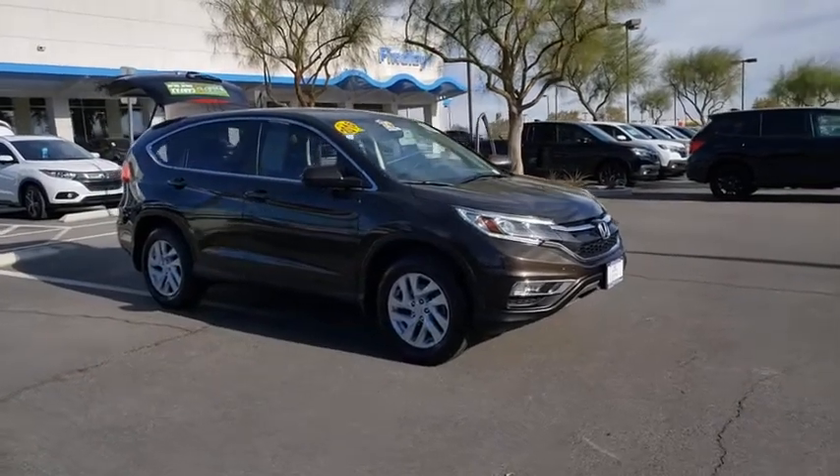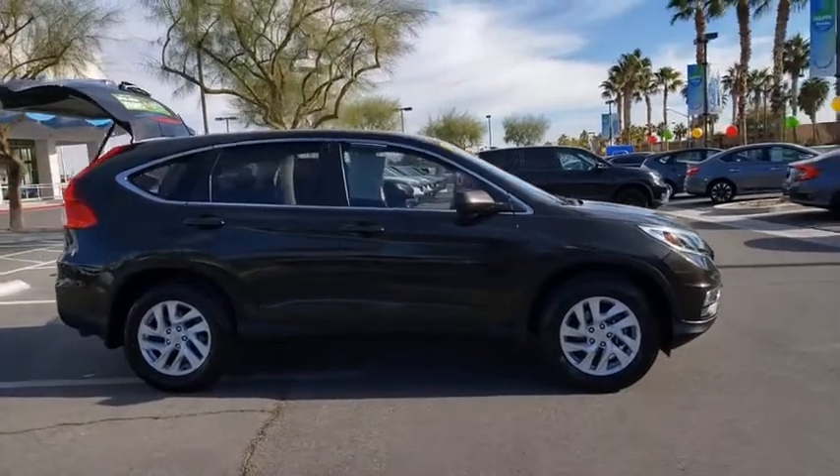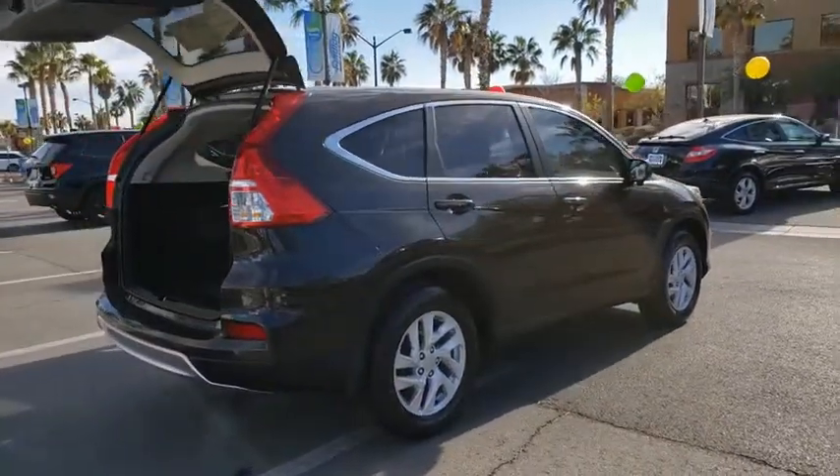Looking for the right vehicle? Check out the 2016 Honda CR-V — a top recommended vehicle because of its car-like driving manners, good value, cool technology, and comfy interior.